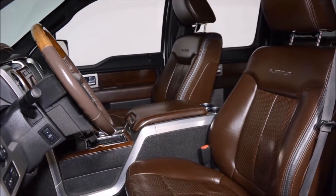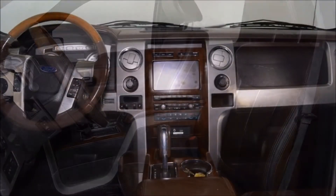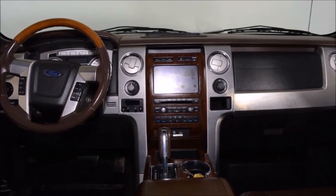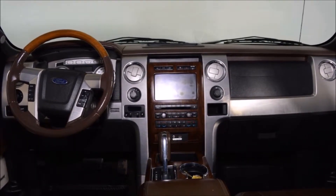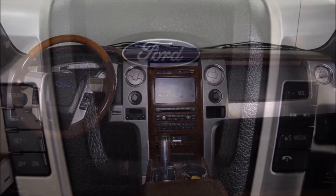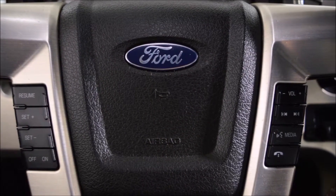This vehicle comes equipped with the 508A package which includes moonroof, power running boards, power sliding rear window, and a tailgate step, just to name a few features. This truck also comes with the standalone options of a 3.55 rear axle ratio and navigation.